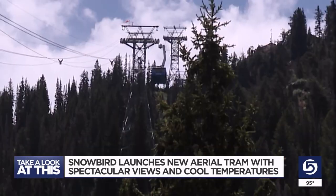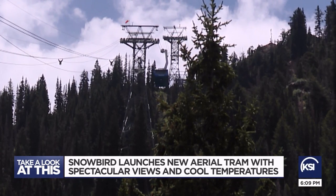Our average temperature up here is about 20 degrees cooler than the valley. In the upper basins, people are enjoying the cooler air, the hiking, and also the wildflowers, which seem to be peaking right about now. For KSL 5 News, I'm Jed Boll.